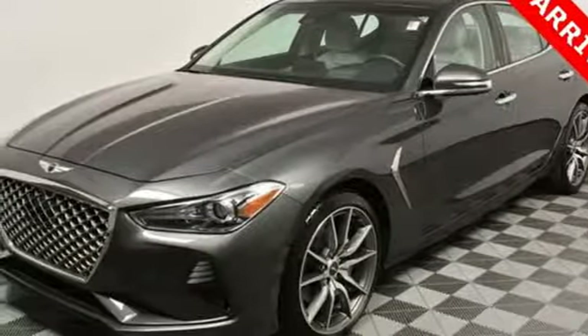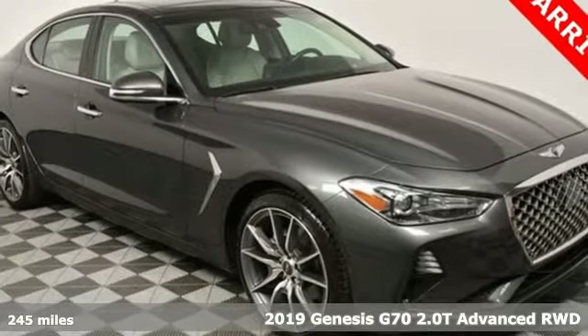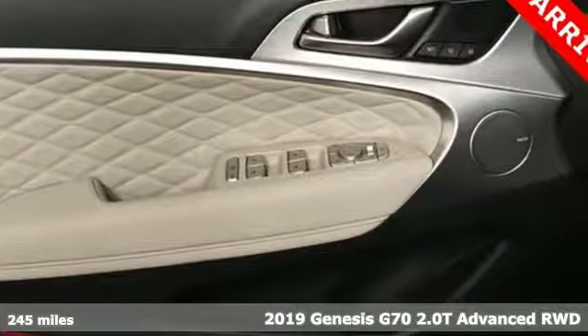Here's a 2019 Genesis G70. Others are built to be mirror images of the world around them. The G70 is built to change it.